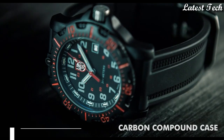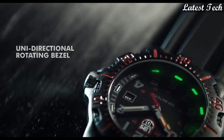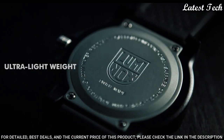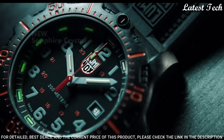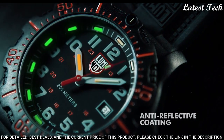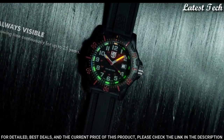Number 10: Luminox 8895 Black Ops 8880 Series Men's Dive Watch. It features a 45mm wide and 13mm thick black carbon compound case with a red-accented, black, unidirectional rotating bezel and textured screw-down crown.